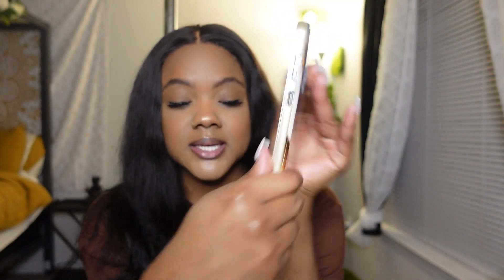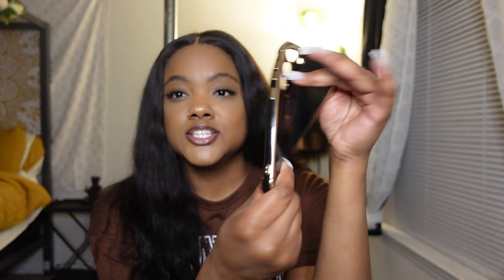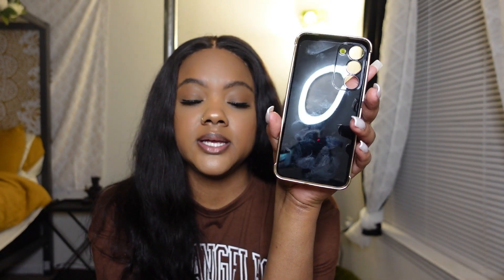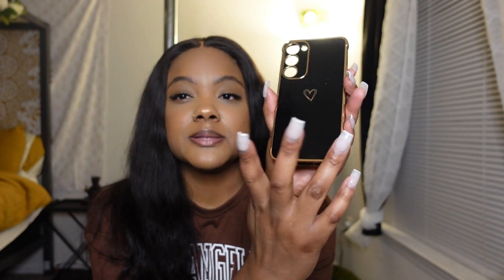I also got this other phone case — it's almost like a jelly type of material. I really like it. I did have this style before for my other phone. It's really cute, but I'm missing the pop socket. Without it I have to hold the phone up like this, which I don't like. I am going to get pop sockets for all my phone cases. This one is black and gold, and yeah it's just elegant, really simple and cute.